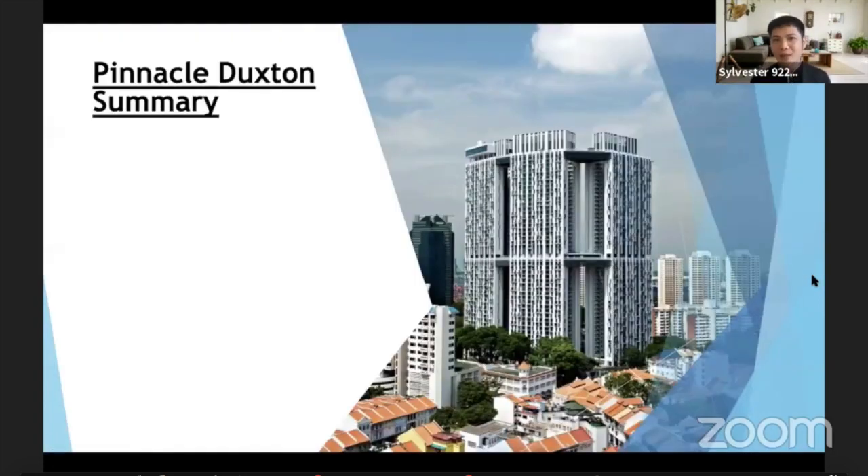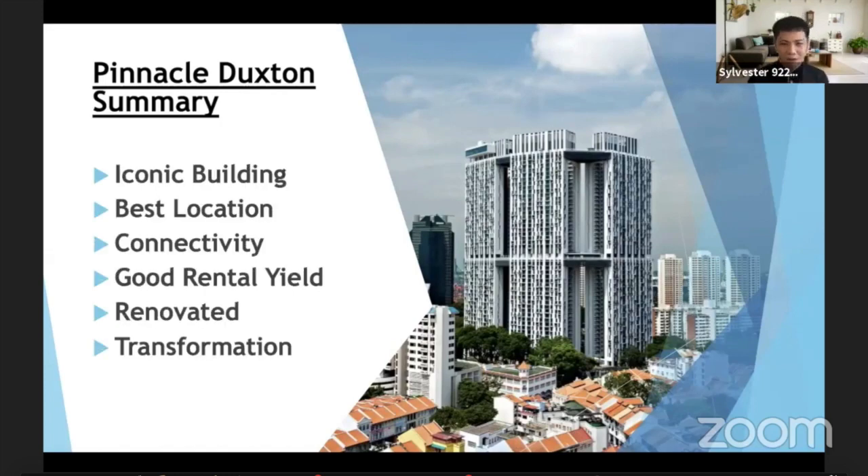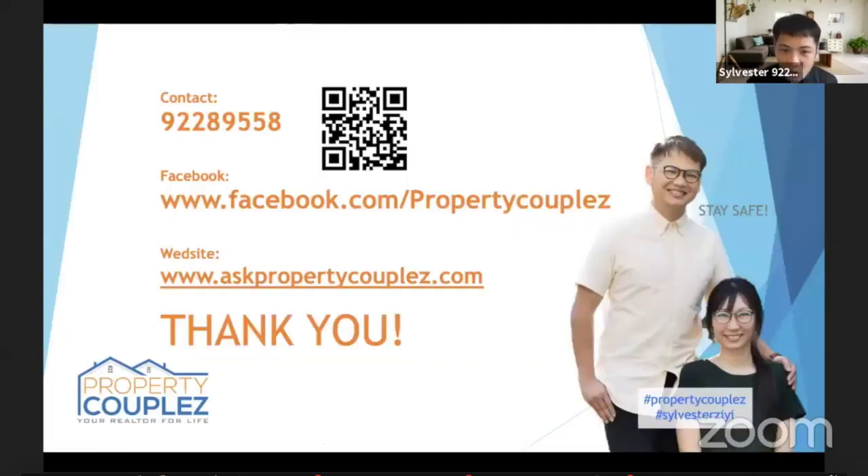Let me do a quick summary for this unit. This is an iconic building — something everybody will want a piece of. When it's iconic, you get the best location and the best connectivity. The rental yield I mentioned is very important — even if you want to rent it out, you'll be stress-free with no need to worry about cash flow. This house is about nine to ten years old, but the renovation is pretty new so you can move in straight away. The biggest thing I've emphasized is the transformation — so much is happening here: new homes, jobs, offices, everything will be created in this district. This property will likely appreciate in the future. If you have more questions, connect with me. I'm Sylvester — thank you so much.